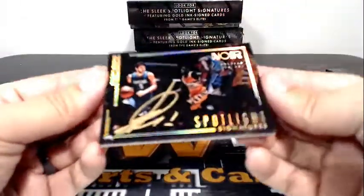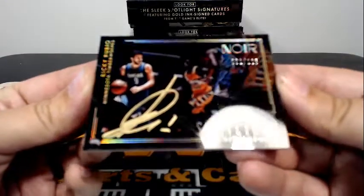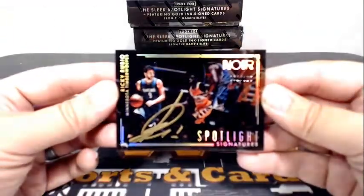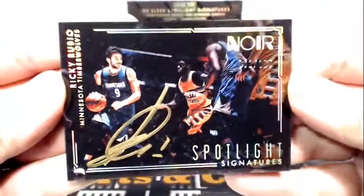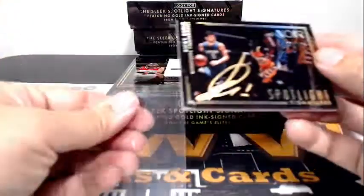It's an interesting card — it's like an acetate marker auto, Ricky Rubio, still with the Timberwolves, in the Spotlight Signatures. 61 out of 125. Very shiny. Ricky Rubio, gold marker auto going out to the Timberwolves and Eric B. Congratulations, Eric.